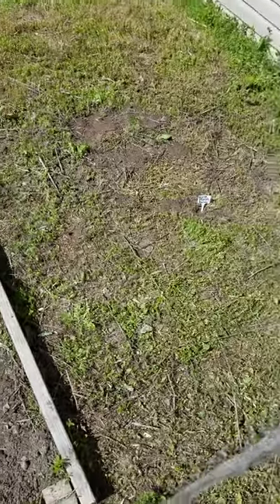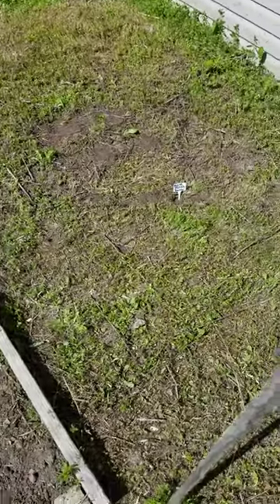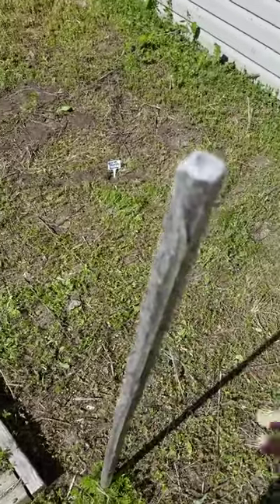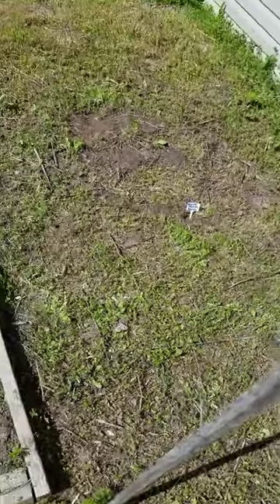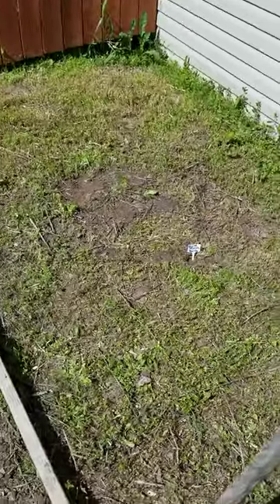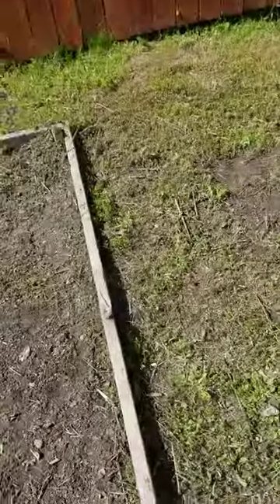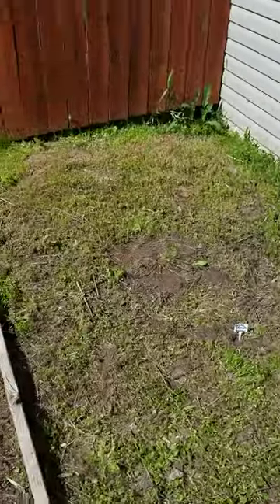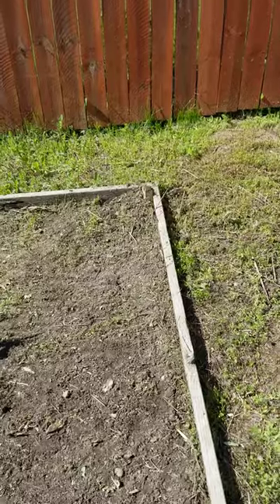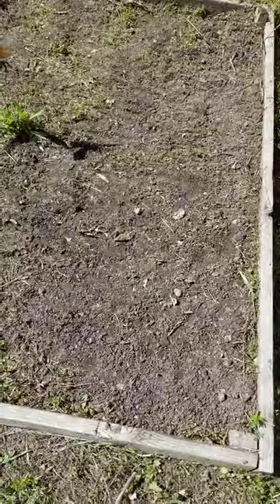I was gonna do the sunflowers today but it's just getting too late in the day and I'm hungry, probably sunburnt. So I did the green and yellow squash — I didn't really spread them out that much, I just did them in a little section. All that matters to me is at the end of the season I have something to harvest.